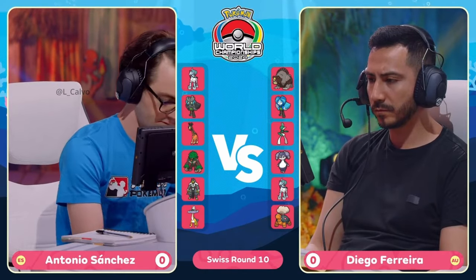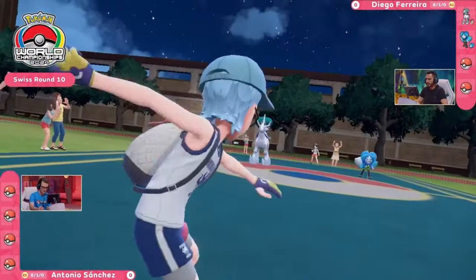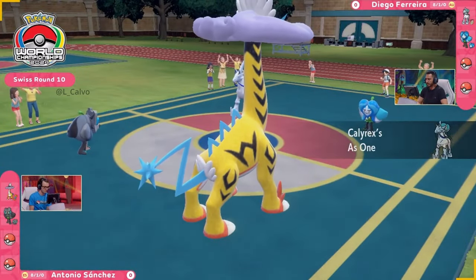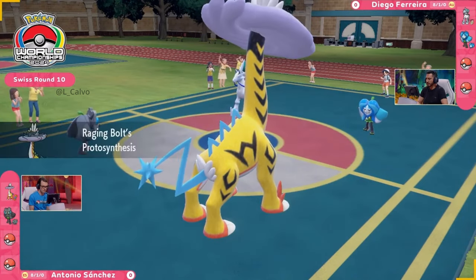What we would consider more of the meta Ice Rider Calyrex. Ice Rider Calyrex is going to be very vulnerable on Diego's side, having to rely on some of its partners like this Wellspring Ogerpon to use something with redirection like Follow Me. That's available here as well as on the Indeedee if we see it a little bit later.